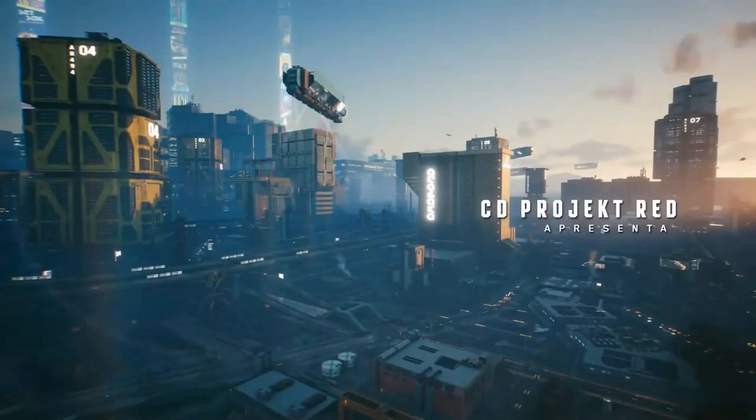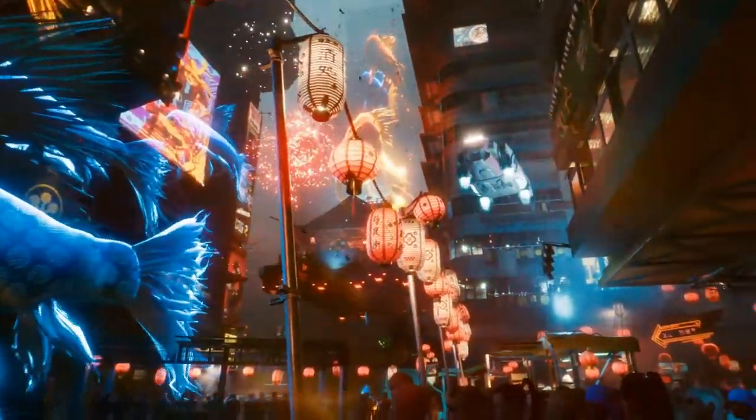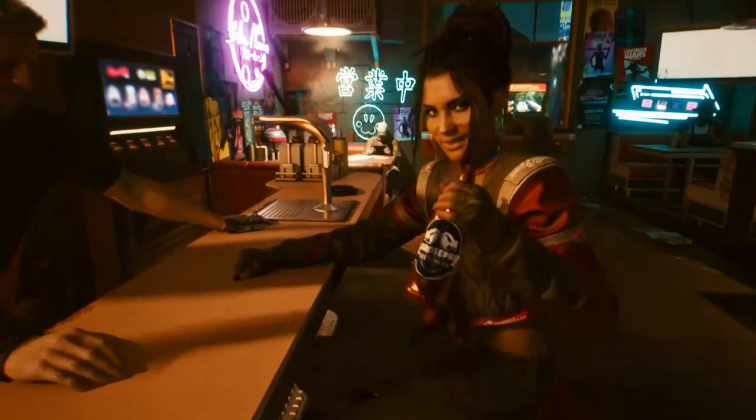Hello guys, today I will introduce you to the best 3 budget performance gaming laptops for Cyberpunk 2077. Please don't forget to subscribe to my channel.